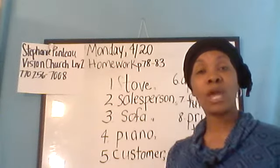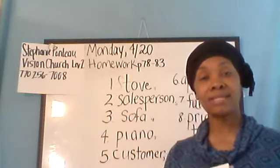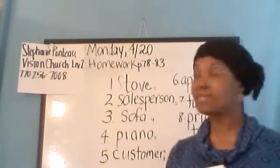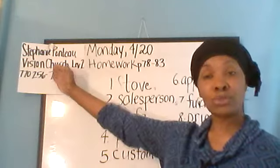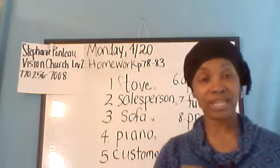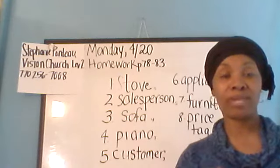Hello everyone, it's Stephanie. Welcome back to English class. Today is Monday, April 20th, and this is the Vision Church Level 2 class. Here's my phone number if you need to call or text me, and you guys should already have my email address.